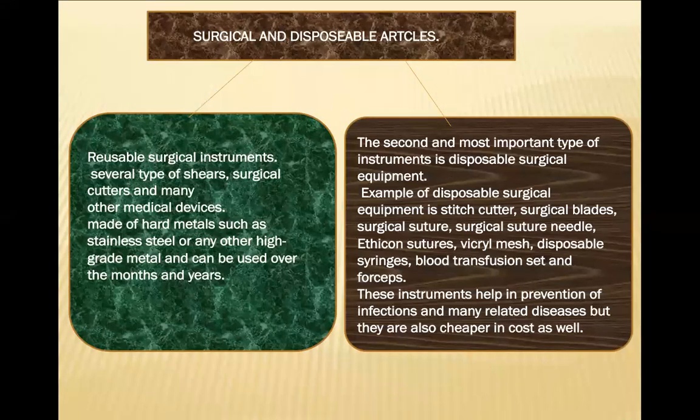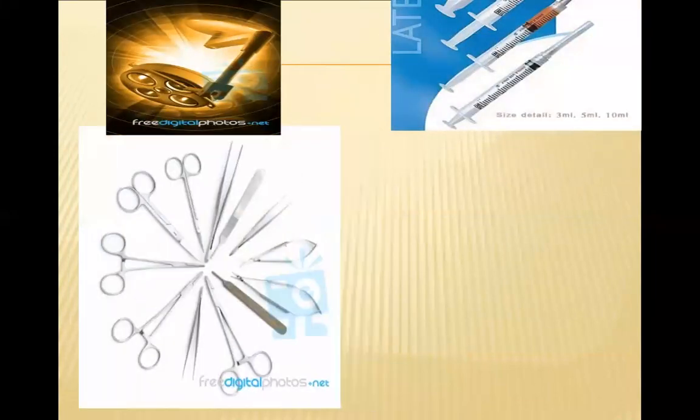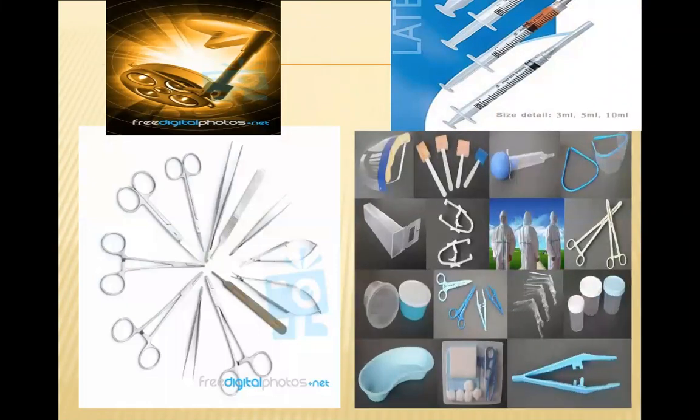Disposable instruments help in prevention of infection and related disease, and are also cheaper in cost. Once they are used, they are discarded. You can see from pictures that reusable instruments such as scissors are sterilized and reused, while disposable instruments are discarded after a single use. These are the two types: reusable surgical and disposable surgical instruments.